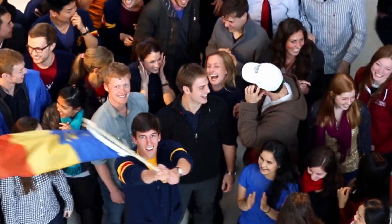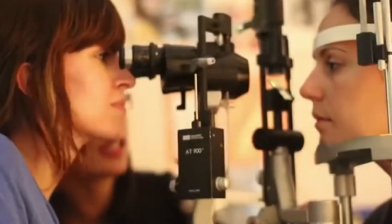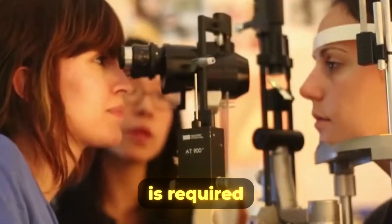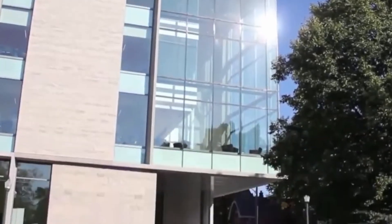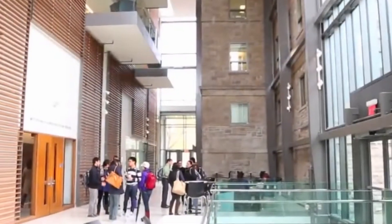With all of those course requirements in mind, it should also be noted that a supplementary application is required for admission to the on-campus Bachelor of Health Sciences program. This supplementary application becomes available on the Queen's Admission Portal after submitting your transcript-based application.